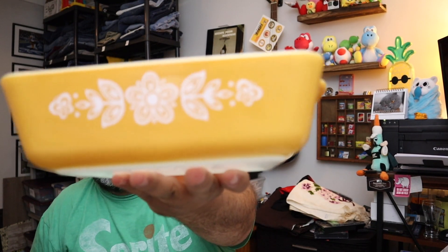Sold a vintage Pyrex dish, number 0503 — one and a half quart refrigerator dish. Butterfly gold is what we're calling it. Right there, comes with the lid. $24 for the Pyrex plus shipping.